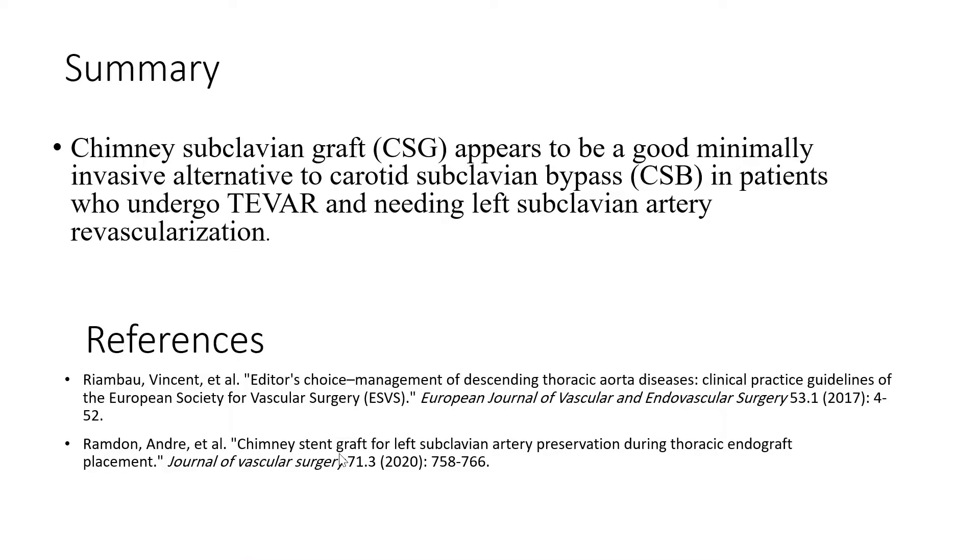In conclusion, chimney subclavian graft appears to be a good minimally invasive alternative to carotid-subclavian bypass in patients undergoing T-VAR who need left subclavian artery revascularization.